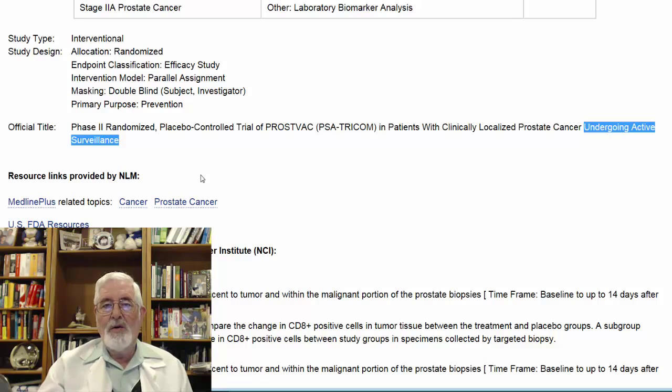You have to qualify for active surveillance to join this study. We'll come to the specifics of who can join and who the candidates are. But let's first look at the primary outcome measurements of this study.